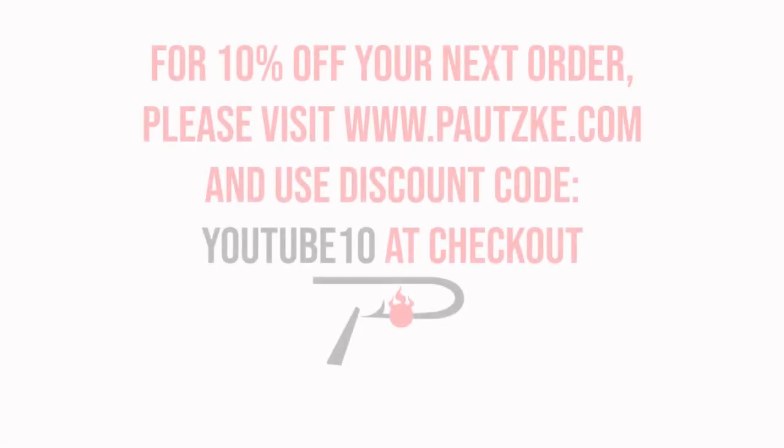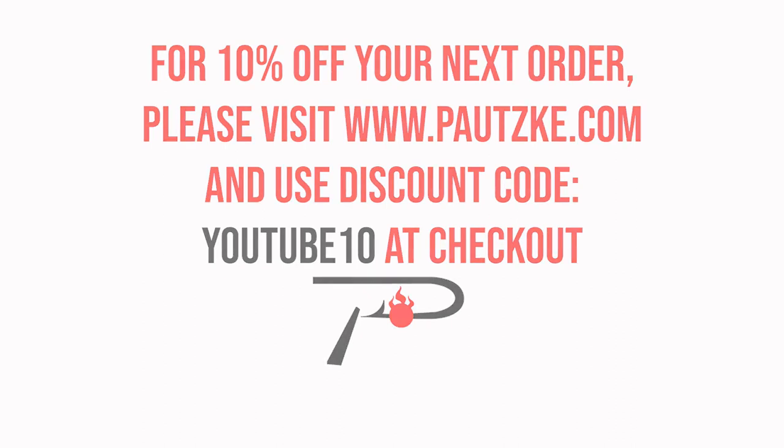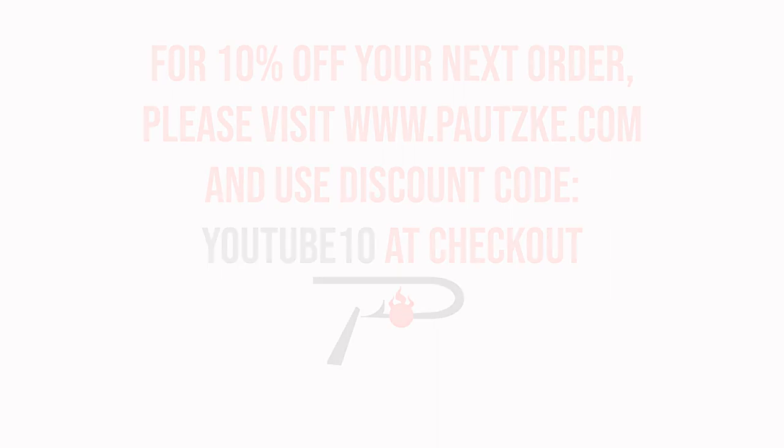Potski products are available at sporting goods stores near you. If you can't find the specific color or size that you want, make sure to go to Potski.com. As a thank you for watching Potski Outdoors, we're going to show you a coupon code for 10% off your next order.